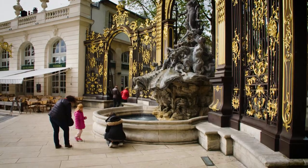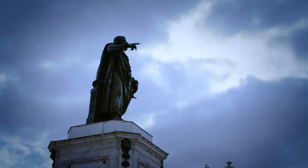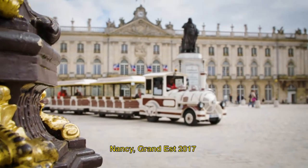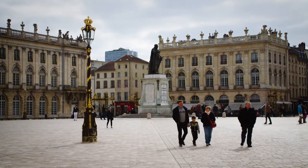I never cease to marvel at the great beauty of rural France, and today on the Best of Tesla Tour we feature some of the most special places I have visited. The very beautiful city of Nancy is the capital of the Lorraine region, and it is also the home of one of the most stunning squares in Europe.